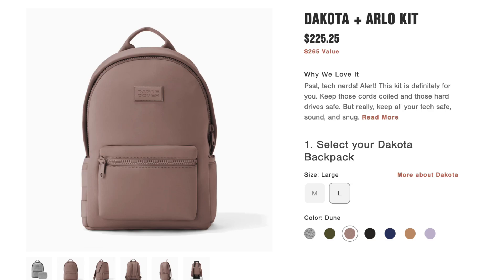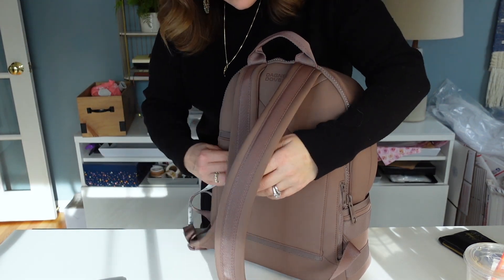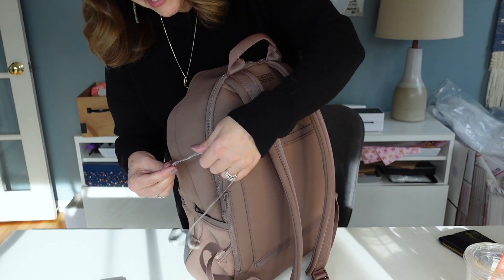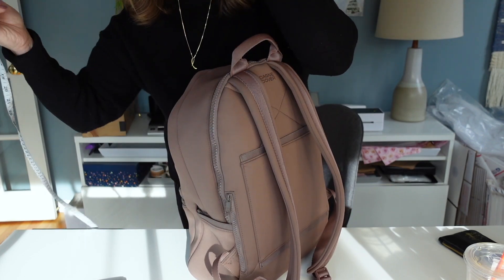I did buy a little tech pouch inside. If you go to the Dagny Dover website, they will offer 15% off what they call kits, which includes the backpack and some smaller accessories. So I got the Arlo tech kit in size large, got 15% off, and in total this costs $242.25. Going from the back, it's about 17 and a half inches in height, and then side to side we're looking at about 11 and a half to 12 inches. The width, now remember this is chock full — maybe like seven or eight inches, but it squeezes up pretty nicely.